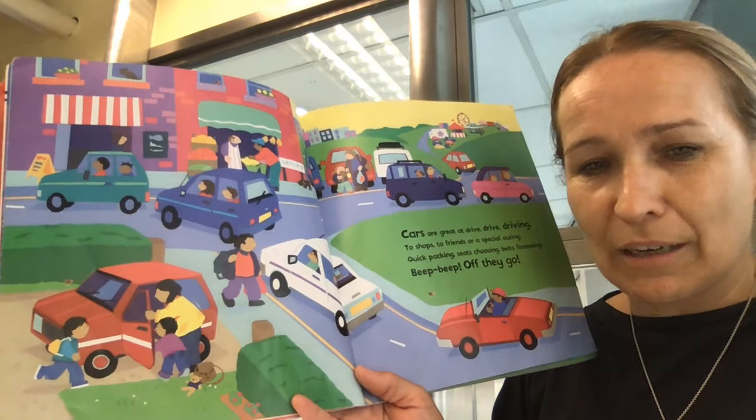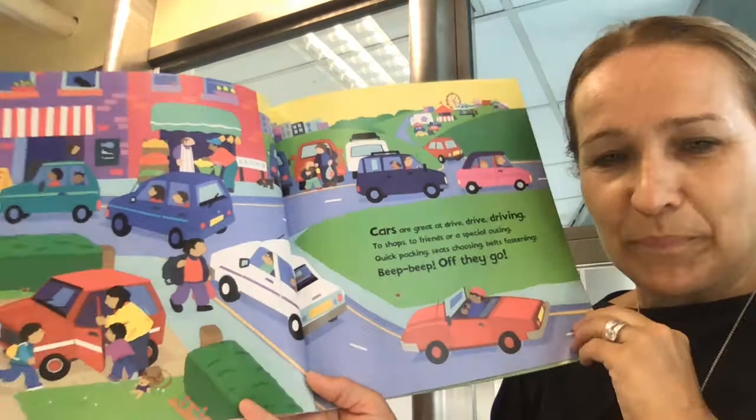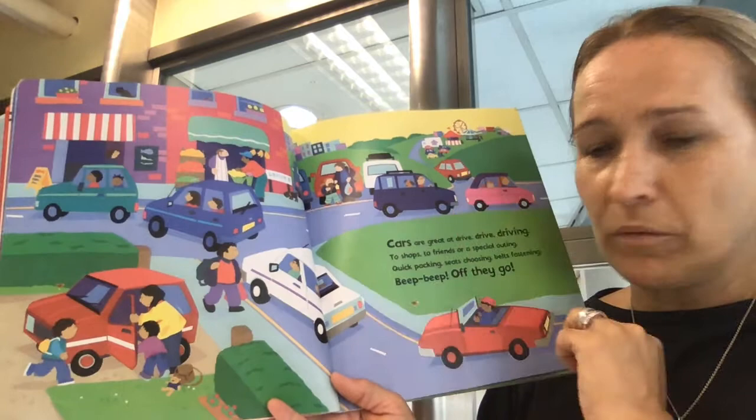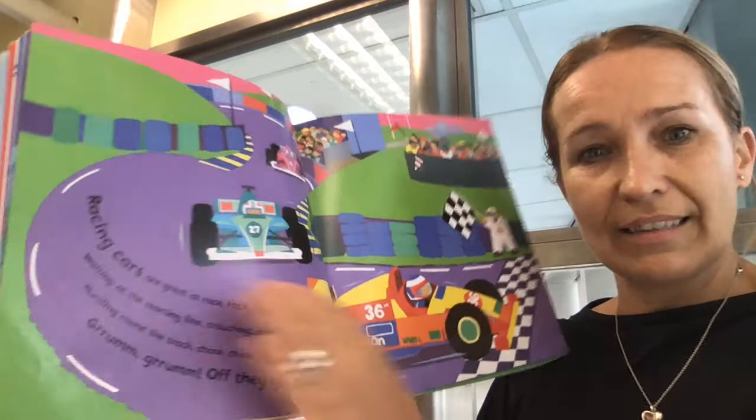Cars are great at driving. To shops, to friends or a special outing. Quick packing, seats choosing, belts fastening. Beep, beep. Off they go. So it's showing us the different types of transport, different types of cars. Some are small, some are big. Some cars you can only have four people. Some cars you might be able to have more. You might even be able to have a car that has less.